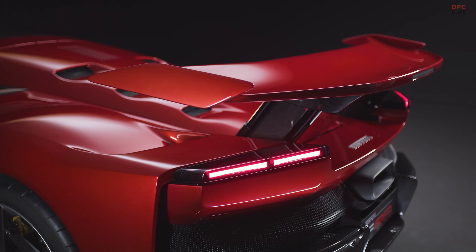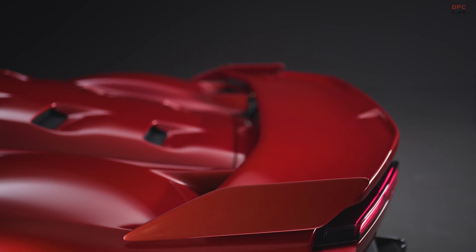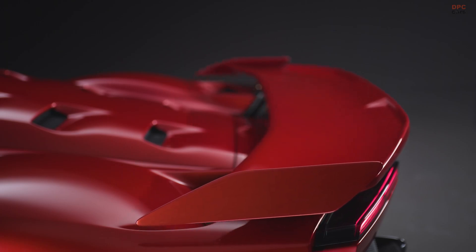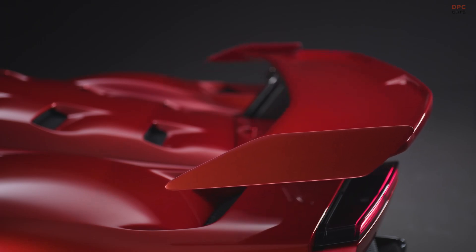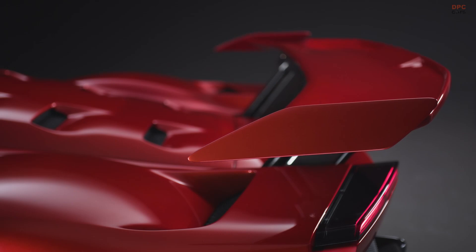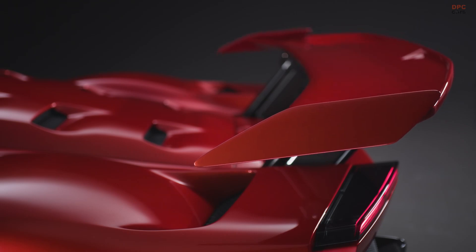the wing shifts to an 11-degree angle relative to the airflow. This configuration generates over 180 kilograms of downforce when the car is traveling at 250 kilometers per hour. This precise control allows the Ferrari F80 to maintain incredible performance and grip, making it a true marvel of automotive engineering.